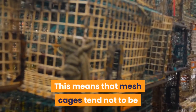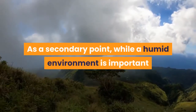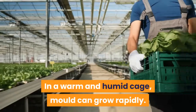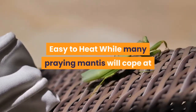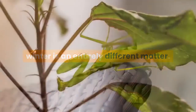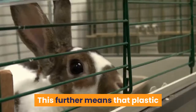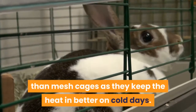The cage you select should be capable of maintaining some humidity, which means mesh cages tend not to be as effective as those made from glass or plastic. While a humid environment is important, especially at molting time, stale stagnant air should be avoided. A cage with a degree of ventilation is also therefore advisable. Many praying mantis will cope at room temperature in summer, but winter is an entirely different matter. It is critical that your praying mantis cage is heated to around 25°C at all times, easily achieved with a low-power heating mat. Plastic or glass cages tend to be more effective than mesh cages as they keep heat in better on cold days.